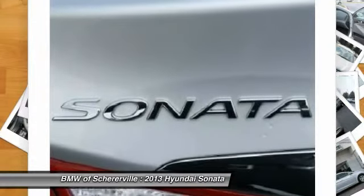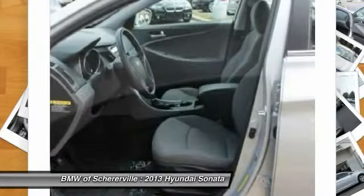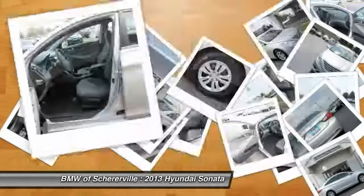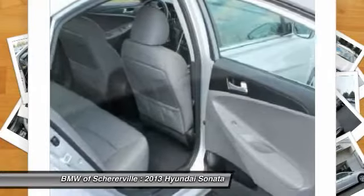Keyless entry, cruise control, four-wheel disc brakes, rear defrost. This vehicle offers reliability and good looks at a great price. So come in and take a test drive today.